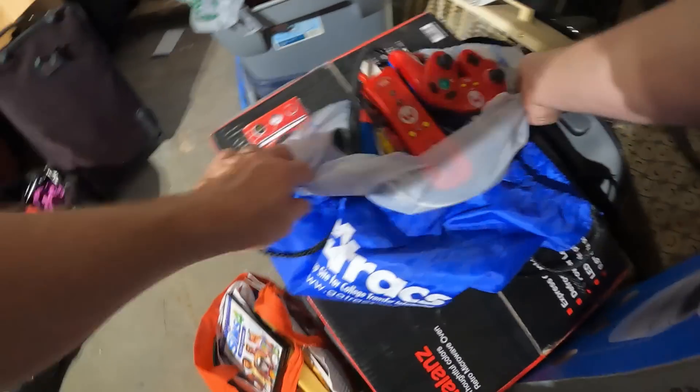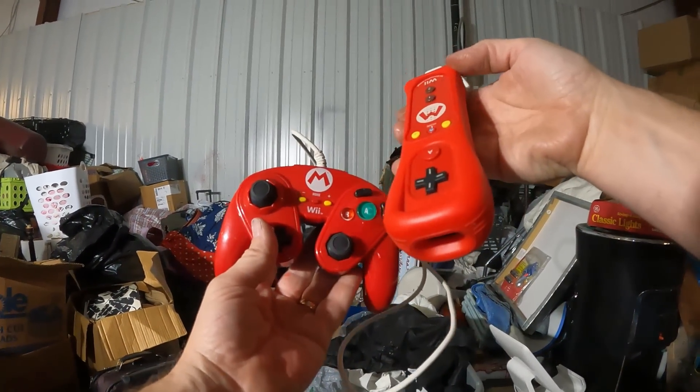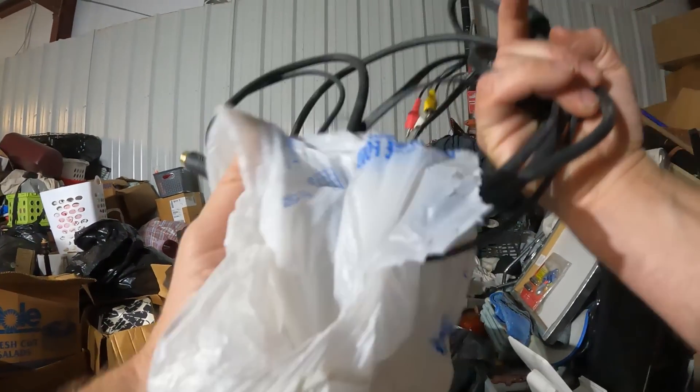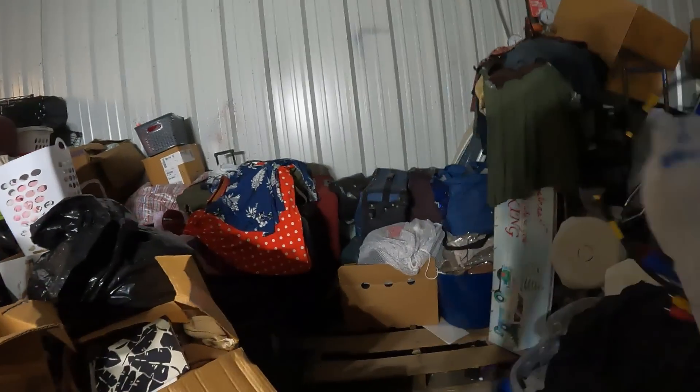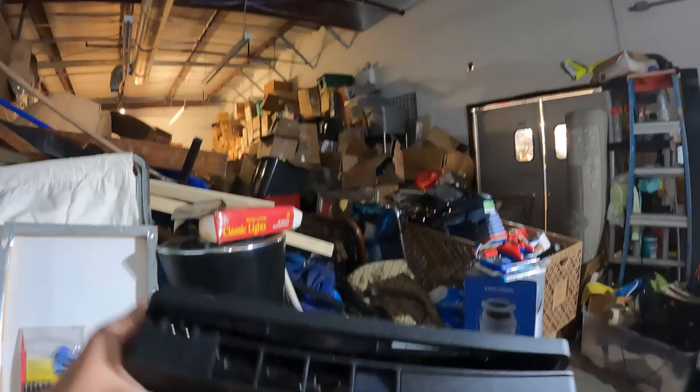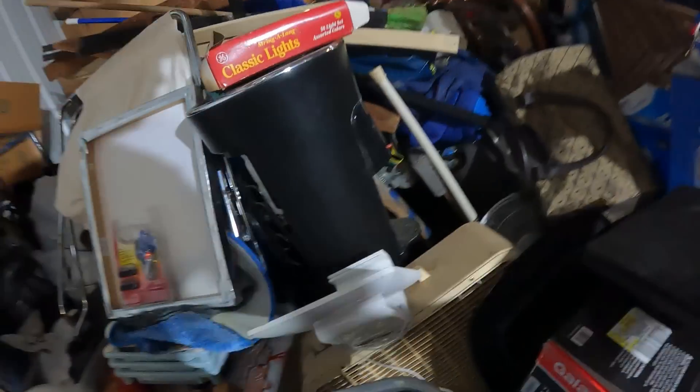I'm curious if maybe there's also a Wii in here. This is the bag the PlayStation's in. I don't even know if there's a cord. Look at this thing though — it's separating right there on the back, see how it's pushing apart. I don't know if that's going to affect it or not. The whole thing is kind of just pushing apart, so this PS4 may not be any good.